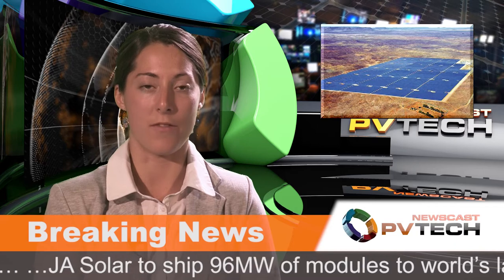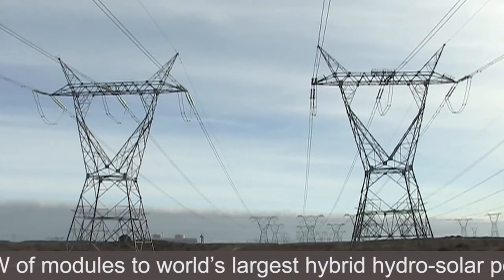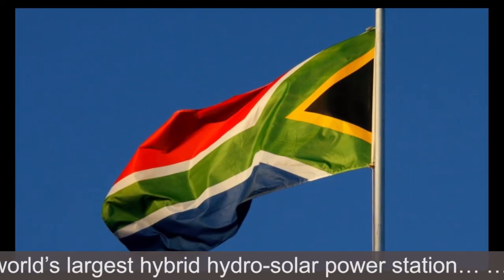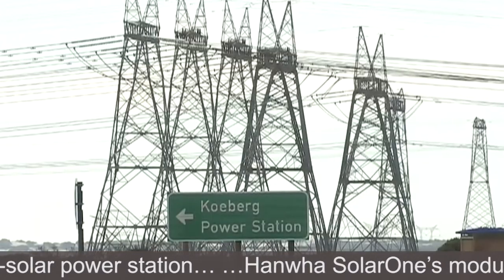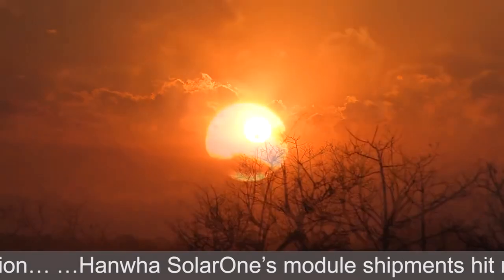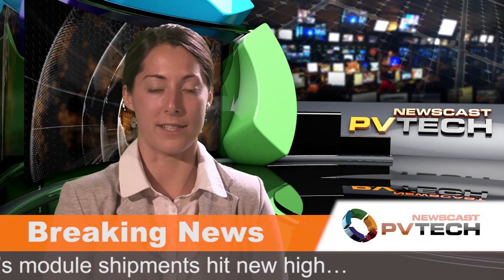The 75-megawatt Kalkbult solar plant has become the first PV project under South Africa's Renewable Energy Programme to be connected to the grid. The project was said to have been completed three months ahead of schedule, becoming the first of the 18 PV projects of the Renewables Programme to go online. SCATEC Solar has been awarded a total of three projects under the Renewables Programme, with total capacity of 190 megawatts. Construction of the next two projects has started and completion is expected by mid-2014. Bidding for the 400-megawatt third round of the Renewables Programme closed last month.